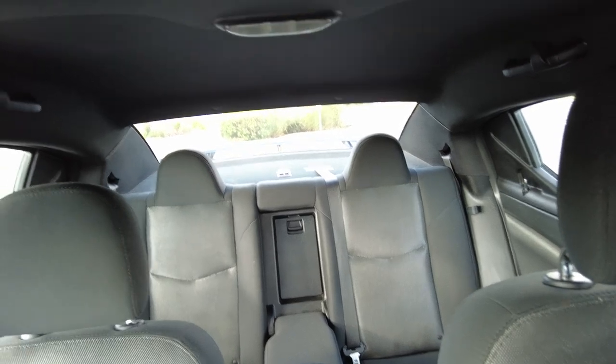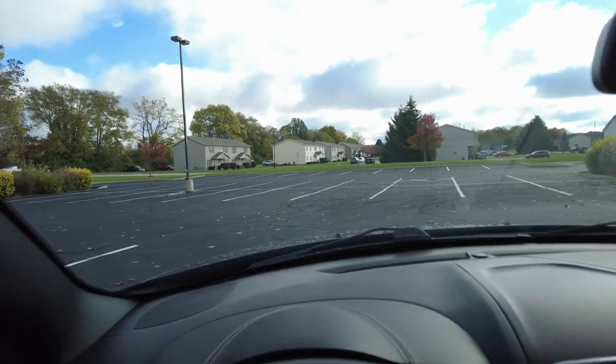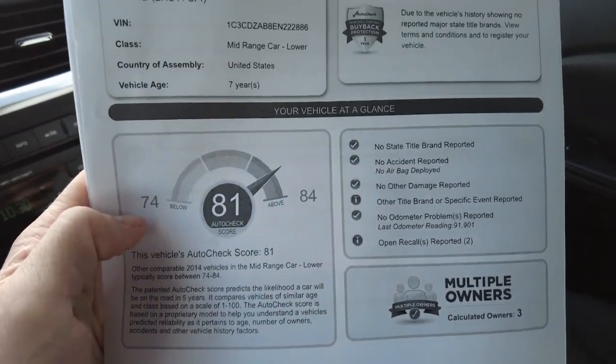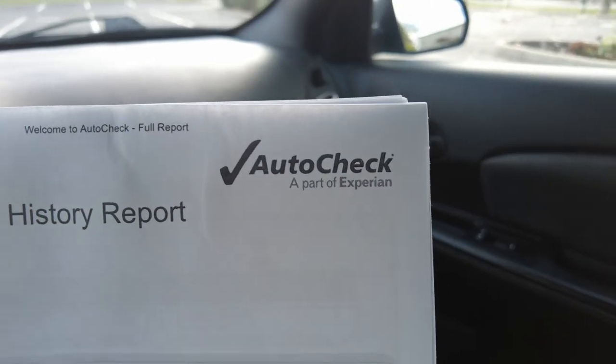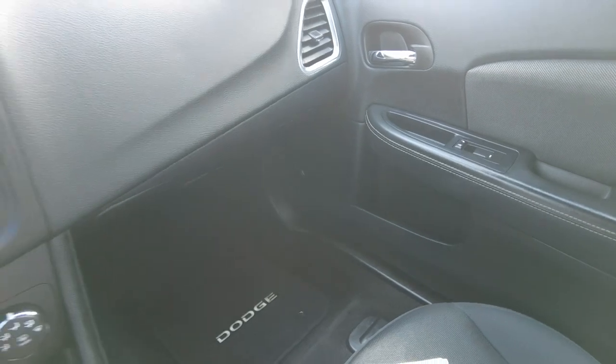These are getting harder to find. This would make a great first car, or just a great travel-to-work car — if you're wanting something affordable and easy to maintain. This is the history report: three previous owners, never been in an accident. Score's really good. We post these on our website — just look for the AutoCheck emblem. There are seven pages to this report.